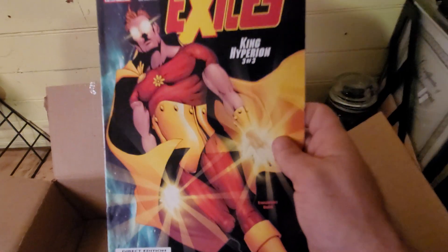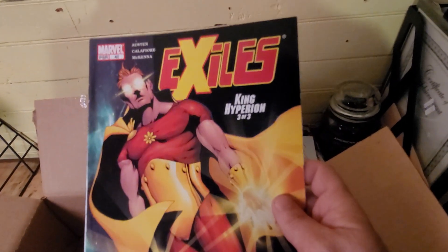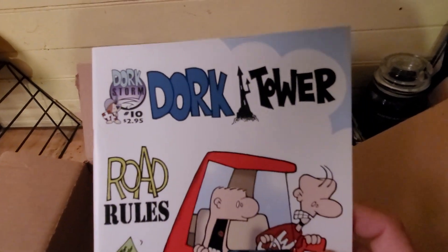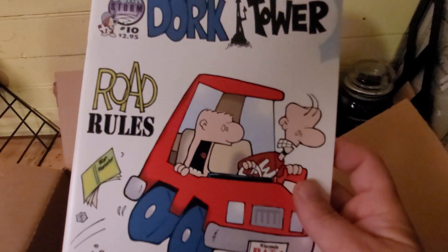Another one — that's a good series, I like that cover on that one. This one — I've never seen this one before.